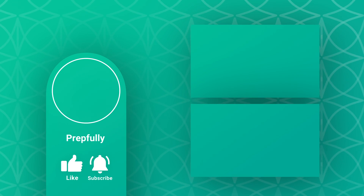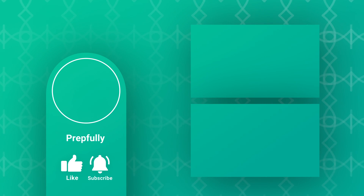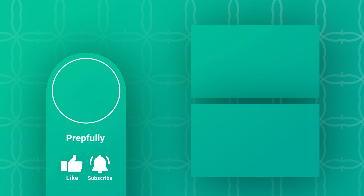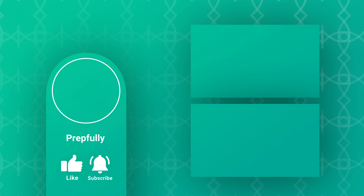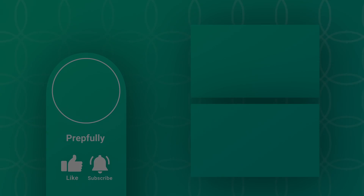Thanks for watching. If you liked the video, please subscribe. Our website is prepfully.com — we've got lots of interview questions there and you can also schedule a mock interview with one of our experts. Find the link in the description below. All the best from us at Prepfully, and we hope you totally rock your interview.